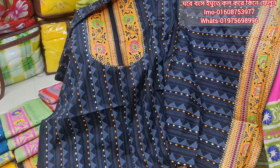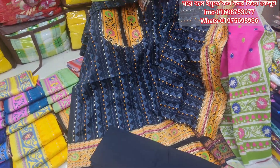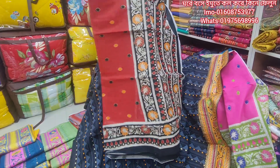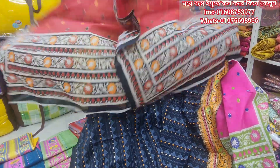I will also introduce color three and that color. The red color is authentic. This is so beautiful.